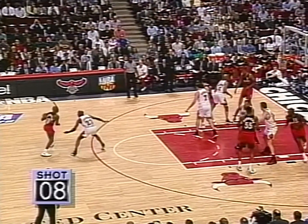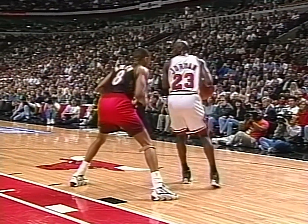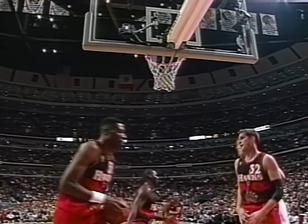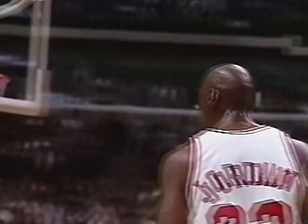Doing an excellent job on Corbin, who all playoffs is averaging 12 points. Mookie Blaylock with his second three from downtown — this is their biggest early lead of the game. Jordan posting up against Smith with the fallaway, and Michael Jordan with his first field goal of the game.